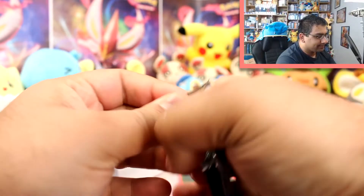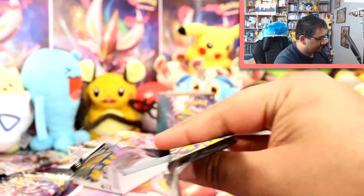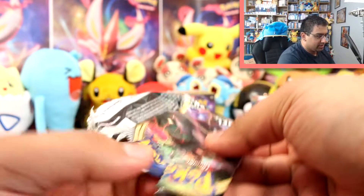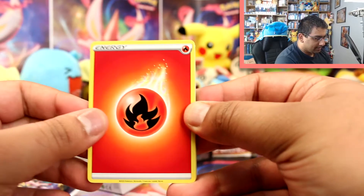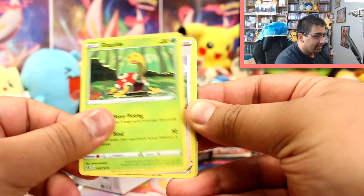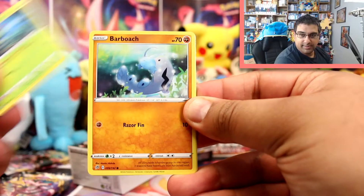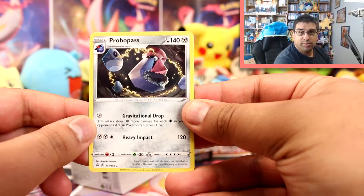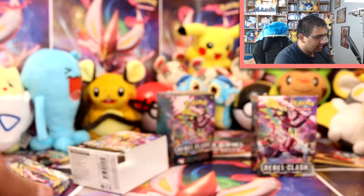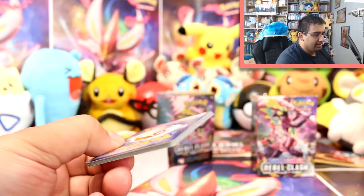Alright, let's open the booster packs and see how we go. This pack didn't open very well at all. We have a Fire Energy, a Chargebug, a Shuckle, a Dan, Squovit, a Galarian Mr. Mime, Caterpie, Barboach, Arrokuda, a Barboach Reverse, and a Probopass Rare. I don't think I've gotten this one yet, so that's pretty good because I do need to complete this set somehow — though I'm not very good at completing anything at all.